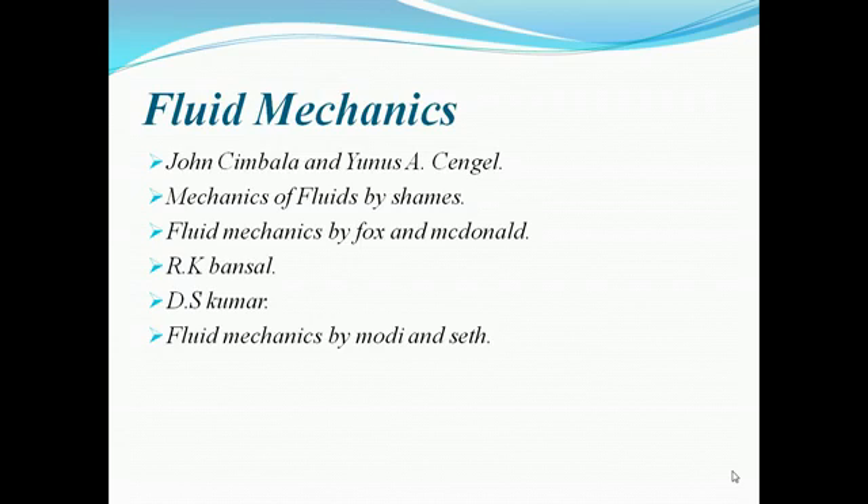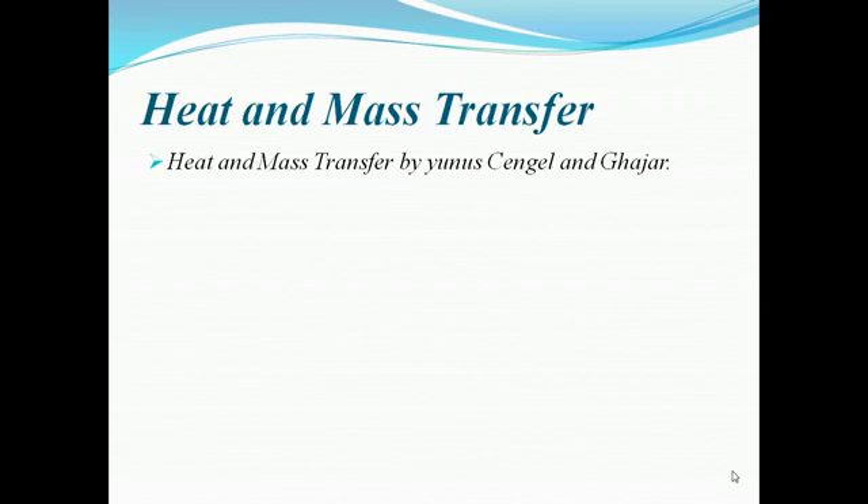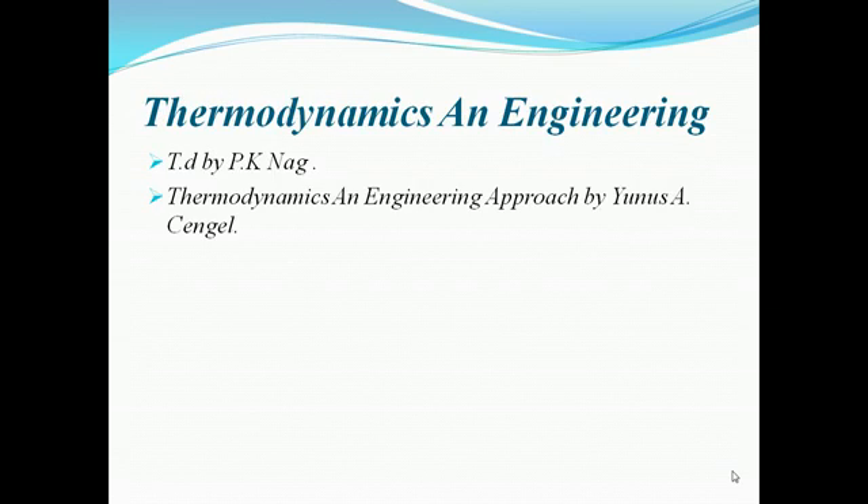For heat and mass transfer, Cengel is a very good book. For thermodynamics, if you want to prepare numerical problems, B.K. Nag is a very good book. For theory and concept clarity, Cengel is again very good.